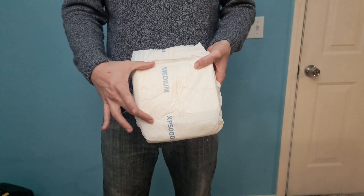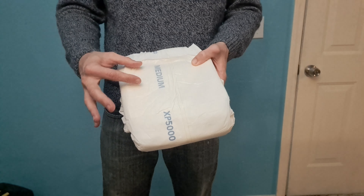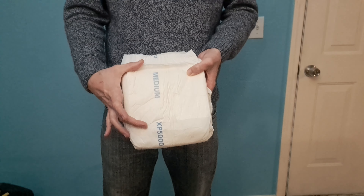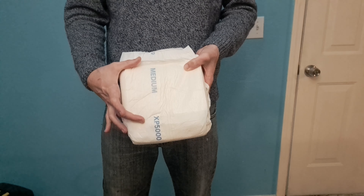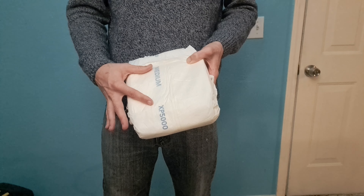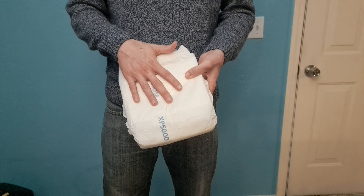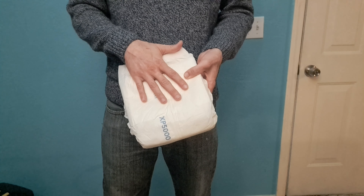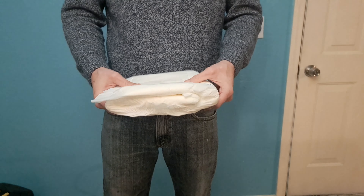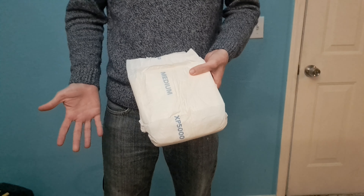It has a hook and loop system and the tape landing zone goes pretty far up — it's a pretty large tape landing zone. When I wear these, they actually rub on my leg a little bit, which I don't really care for. I would actually prefer if these had no tape landing zone and used double-tab tapes, but since these are a high capacity adult diaper, they probably need a tape landing zone so the tapes don't pop off.